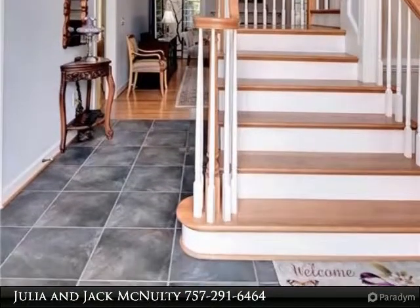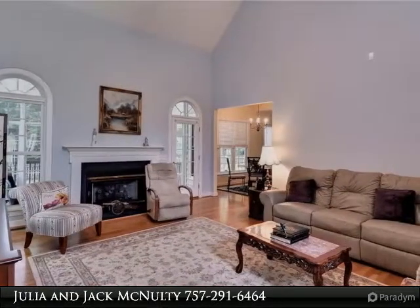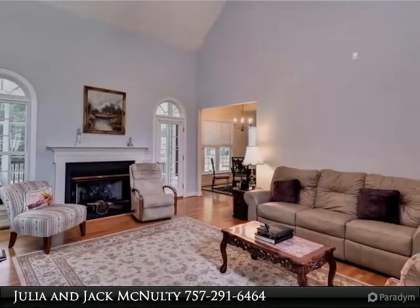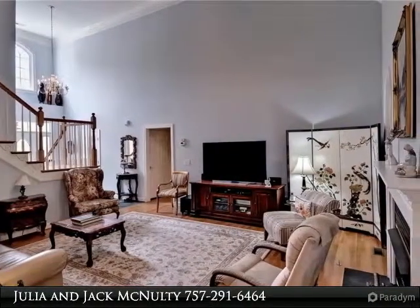The formal dining room with crown molding and chair rail is great for entertaining guests. The family room also has a gas fireplace and is a cozy space to gather near the kitchen.